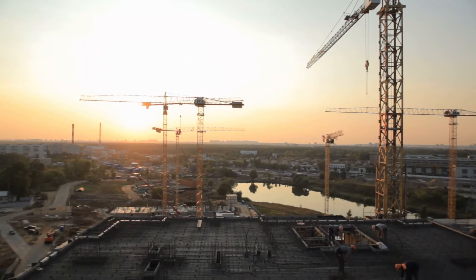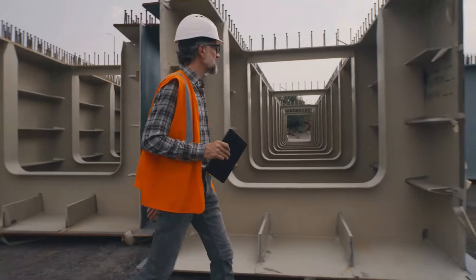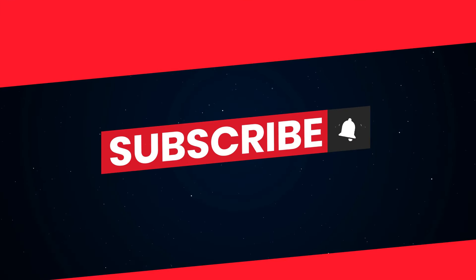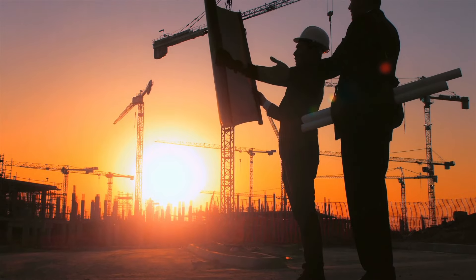Have you ever wondered about the colossal structures that shape our world and the stories they carry? Let's explore one of the most remarkable engineering marvels of our time.